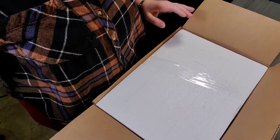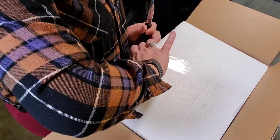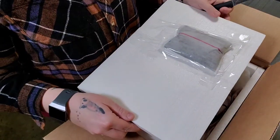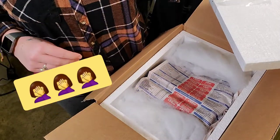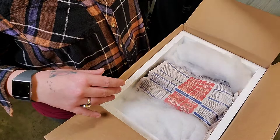He's the most thorough shipper that I have ever dealt with. He sent pictures of literally every single step of the packaging.